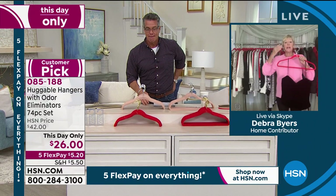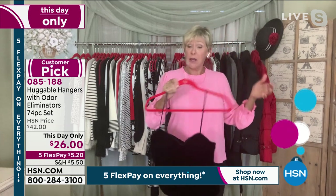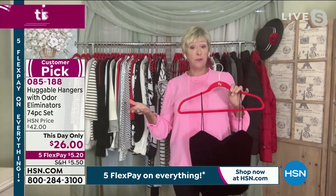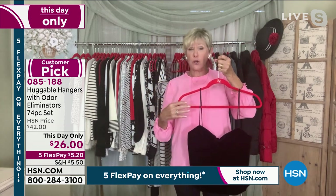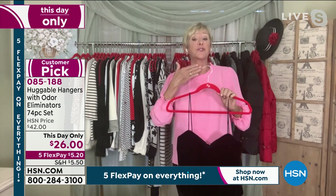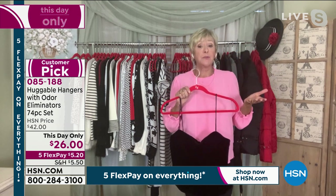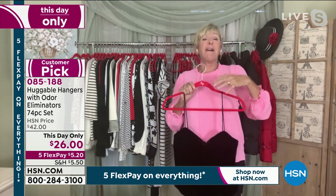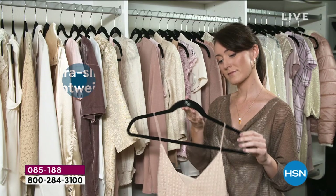Absolutely, Guy. It's a simple solution that gives you so much back because they take better care of your clothes and create space just like you saw. Nothing will fall off a Huggable Hanger. Each gorgeous color is color-fast, so use them for your fine washables — hang them wet. They're great for heavy winter coats up north. This beautiful long hook, regardless of brass or chrome, will support that. And you're absolutely right — you walk into your closet three or four times a day.